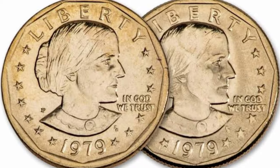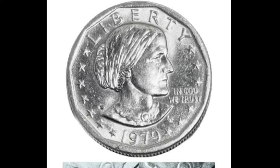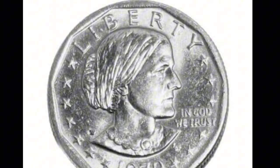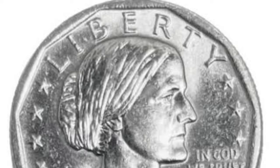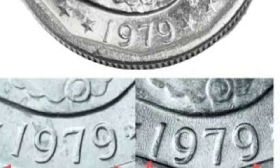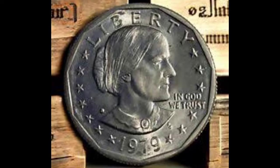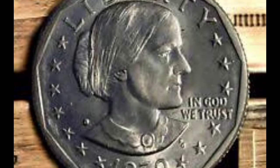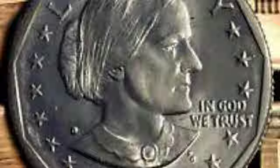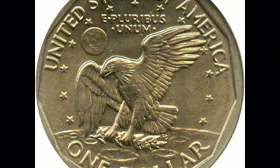Fewer Susan B. Anthony dollar coins were produced between 1981 and 1999 compared to 1979, making them more scarce and potentially valuable, though 1979 coins are still sought after as part of the first-year production. Mint marks on 1979 dollar coins can be found on the front of the coin to the right of Anthony's portrait. Coins with a D mint mark are more common, which makes them less of a commodity compared to coins with a P or S mint mark.